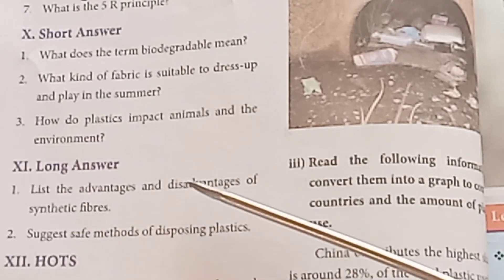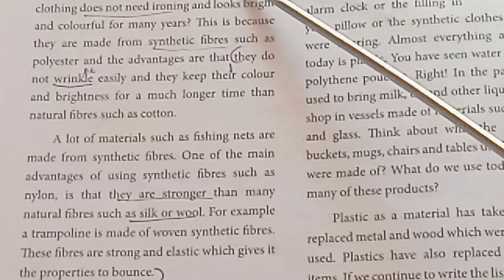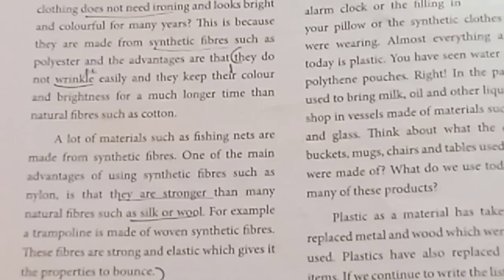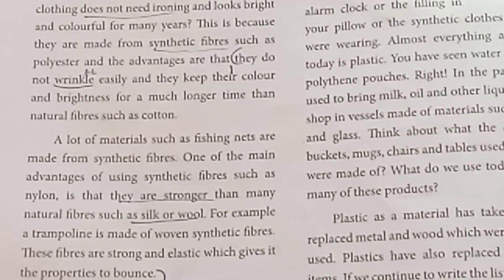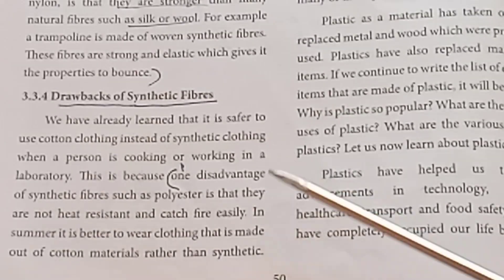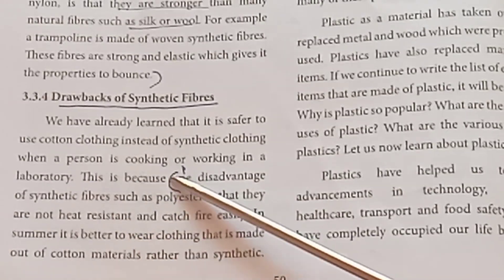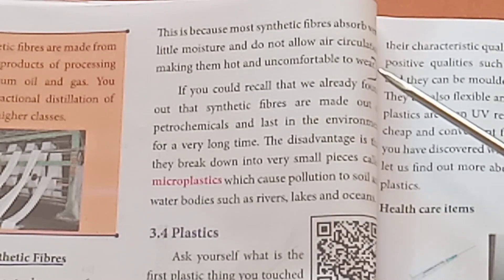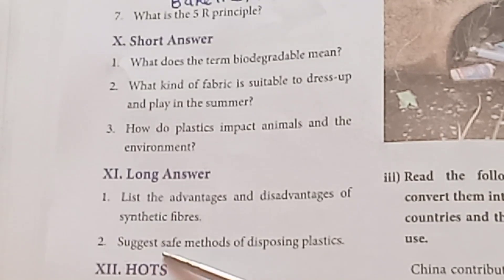Round 11: Long answer. List the advantages and disadvantages of synthetic fibres. For advantages, refer to page 50 — synthetic fibres do not wrinkle and have properties like bounce. For disadvantages, refer to page 51 — synthetic fibres are uncomfortable to wear. Refer to the full sections on advantages and disadvantages of synthetic fibres on those pages.